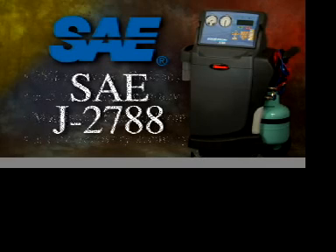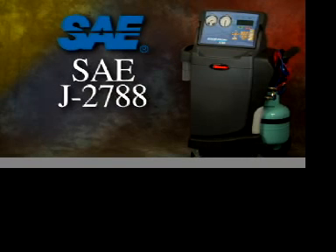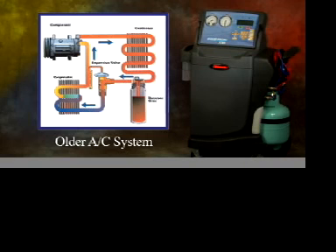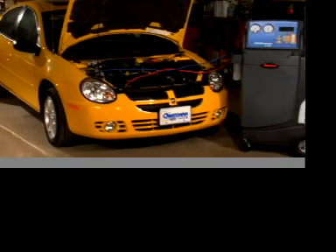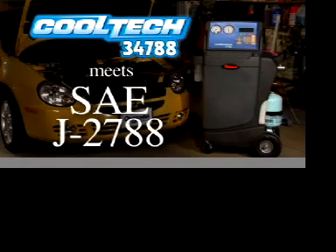This new service standard is now known as SAE J2788. It states that all service equipment manufactured after December 31st, 2007 must recover 95% of the refrigerant and recharge within half an ounce. New air conditioning systems are being designed with smaller components and increased efficiency, requiring the charging system to be more accurate. The Robin Air CoolTech 34788 and its patented design meets the stringent SAE J2788 requirements.